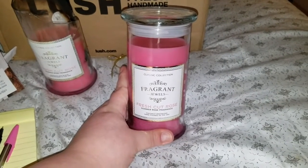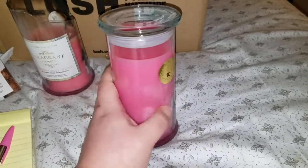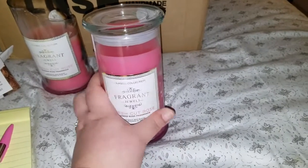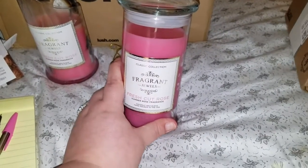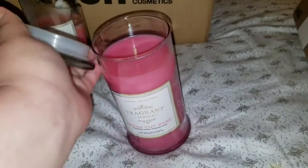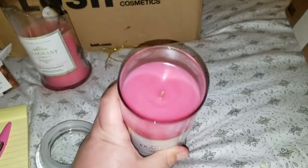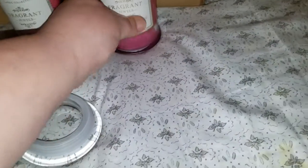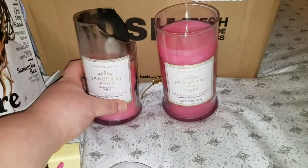We have a brand new Fresh Cut Roses candle, and apparently there is a ring inside this one as well. The little note stated that yeah, there's a ring inside. So I get another ring and a candle I can actually burn. We're gonna light this and burn it down and see what happens.